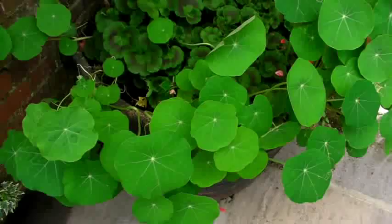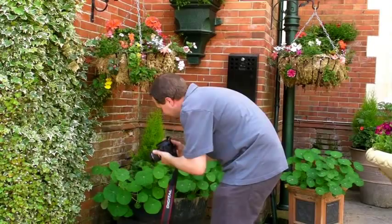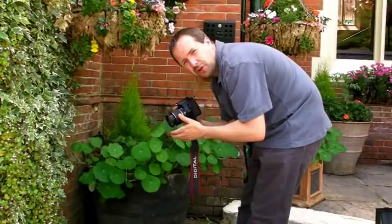What I like is the pattern on here — it's got some radiating veins out from the center, so again another pattern shot. Okay we're in quite deep shade here, so I've got to watch the camera settings. I may just put my ISO up to 800 to make sure I avoid any camera shake.